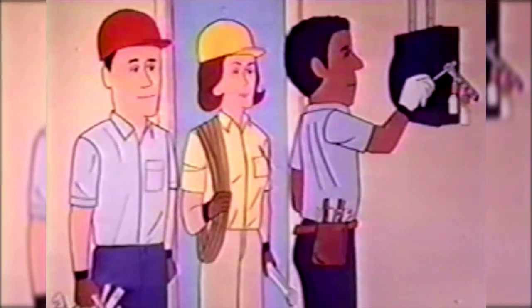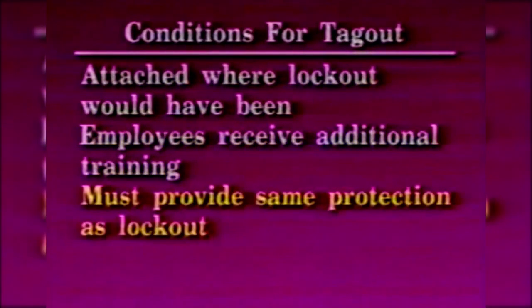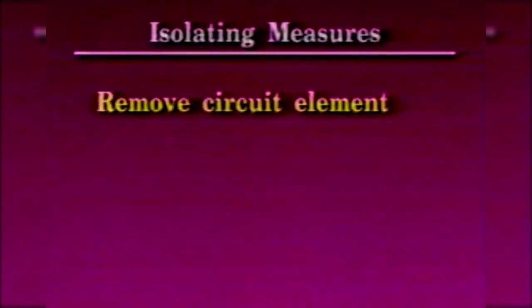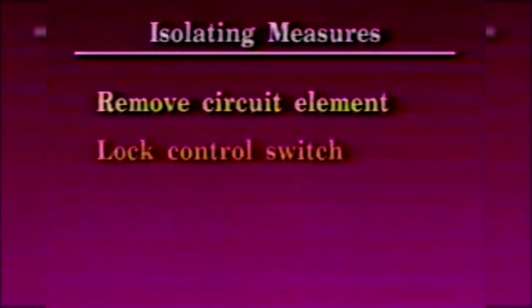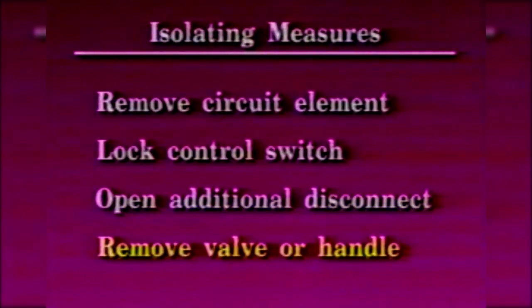An employer may use a tagout system in lieu of a lockout system provided the following conditions are met: the tagout device is attached to where a lockout would have been; the employees receive additional training; the tagout must provide the same level of employee protection as a lockout; this requires additional monitoring to ensure lockout/tagout is not bypassed or overridden; and additional isolating measures are needed such as removing the circuit element, locking of a control switch, opening of additional disconnects, or removing a valve or handle.